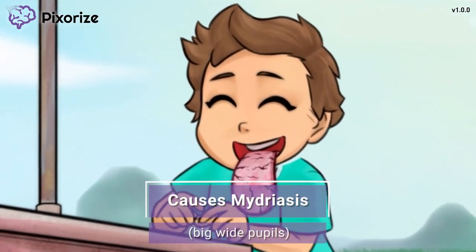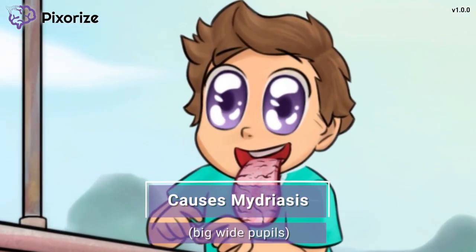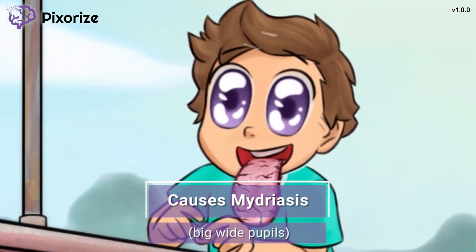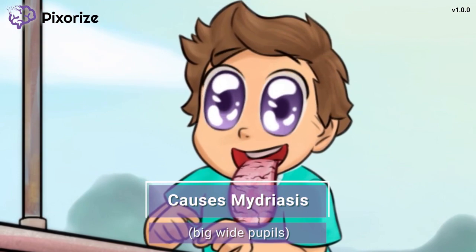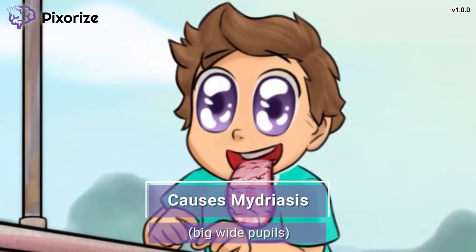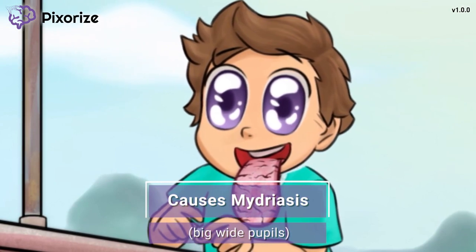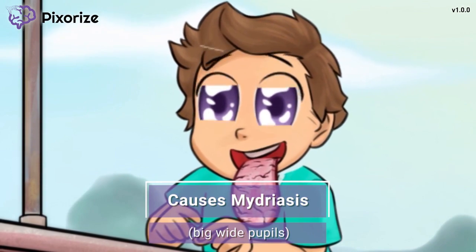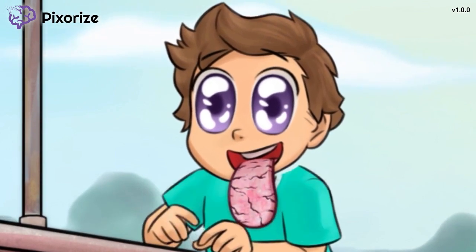Take a look at the boy's big wide pupils. He didn't find water, but he did find a food stand with delicious chocolate treats, and his eyes are big, wide, and starry with anticipation. Let the boy's big wide pupils symbolize mydriasis — the medical term for dilated or wide pupils. Dilated pupils are another anticholinergic side effect, and sometimes patients may complain that their vision is blurry.